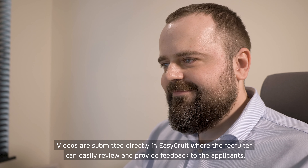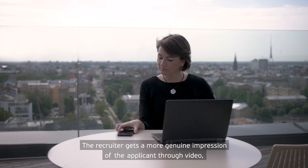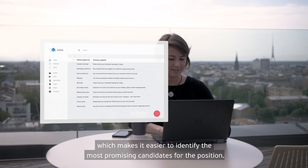Videos are submitted directly in EasyCroot where the recruiter can easily review and provide feedback to the applicants. The recruiter gets a more genuine impression of the applicant through video, which makes it easier to identify the most promising candidates for the position.